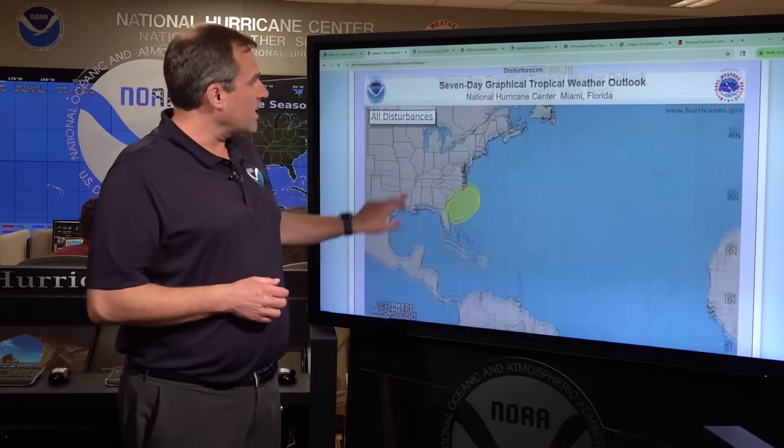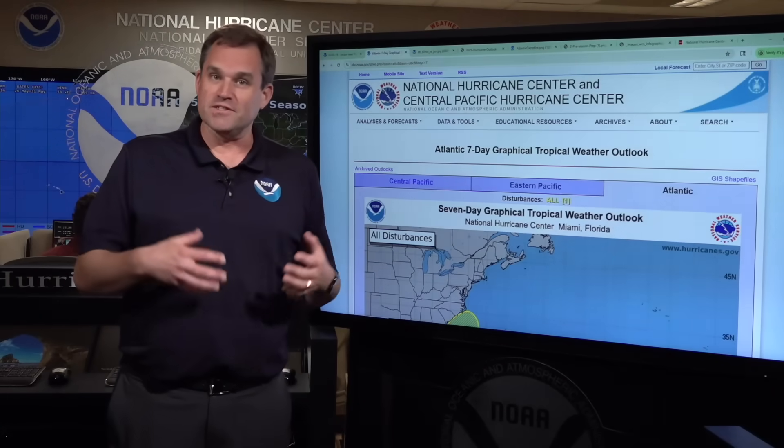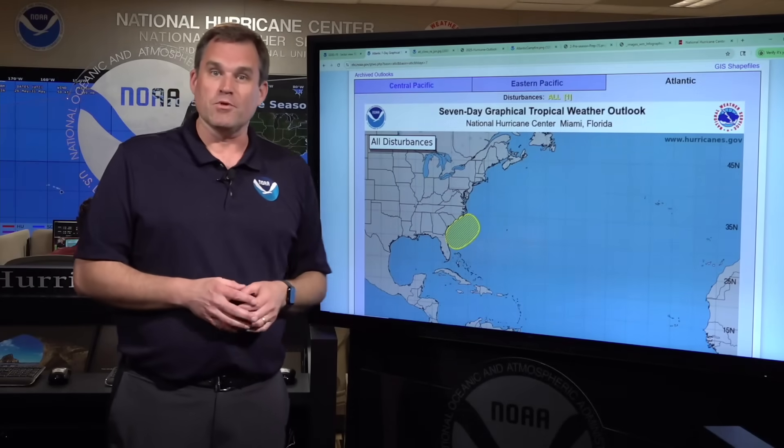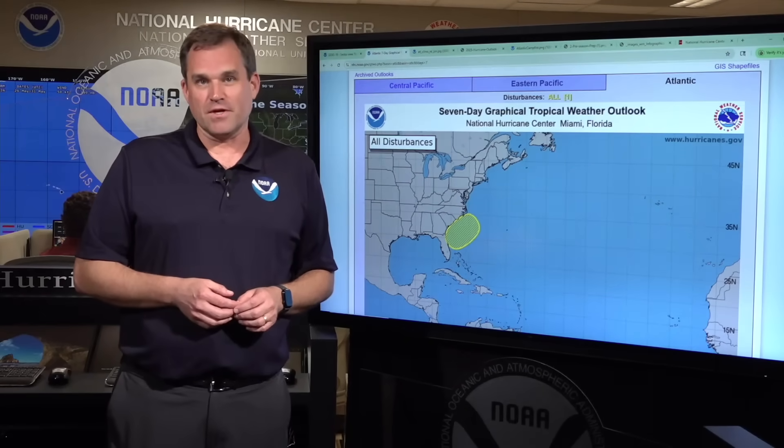Just a reminder, you can always come back here to hurricanes.gov. We'll be with you throughout the 2025 hurricane season, providing updates on any potential systems and storms as they form and move across the basin. We'll be here all throughout the season. Thanks for joining us. I'm Mike Brennan at the National Hurricane Center.